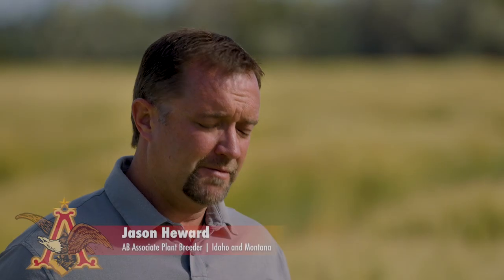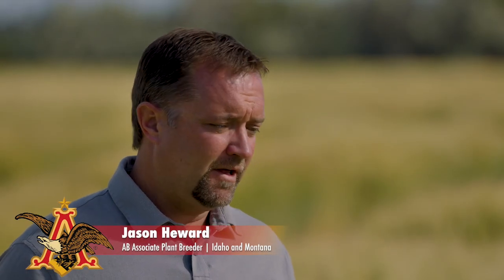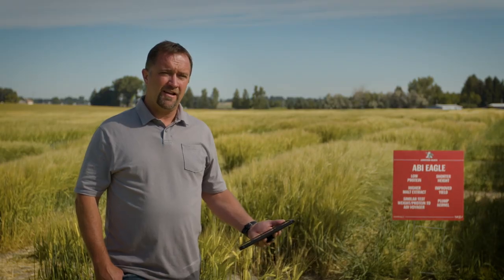Working in research with our agronomists here at AB InBev has been wonderful because we get to give them new varieties that they can work closely with the growers and give the growers really what they're looking for, improving their profitability.